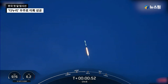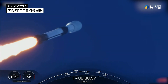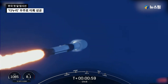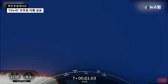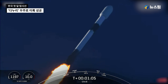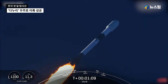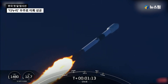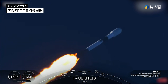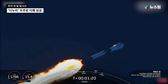We are beginning to throttle down the engines on the first stage to prepare for a period known as Max-Q. During this period, the vehicle is going to experience the highest amount of aerodynamic stresses on the tier. And there was Max-Q. The engines are coming back up to full power.